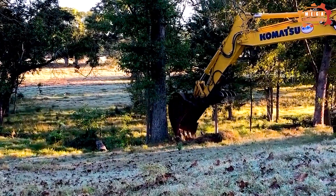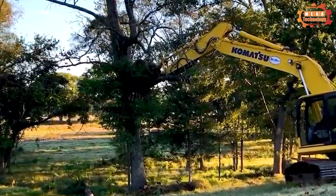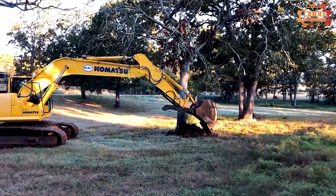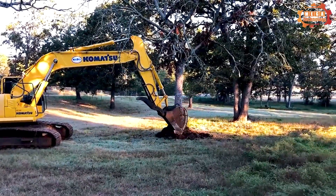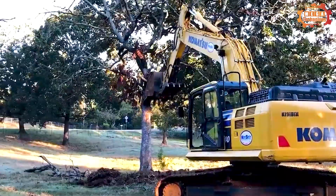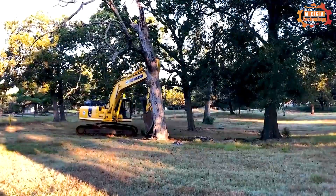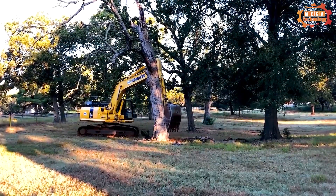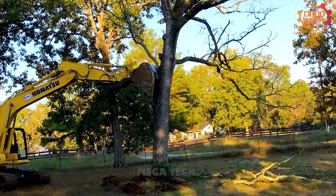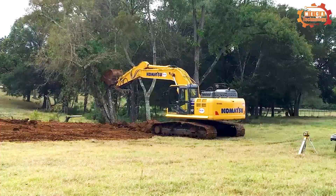Komatsu PC240LC has a large capacity hydraulic pump that delivers high flow at low RPM, ensuring efficient operation. It uses a central loading sensing hydraulic system to ensure smooth operation, quick cycle times and multi-function. The device is designed for long-term durability, with high resistance to bending and torsion.